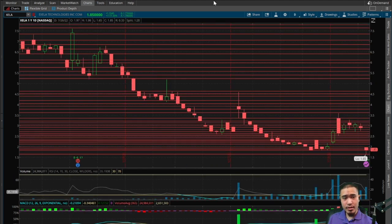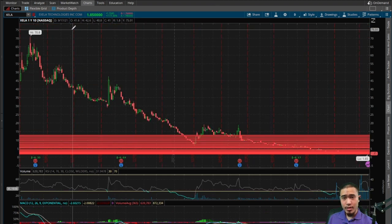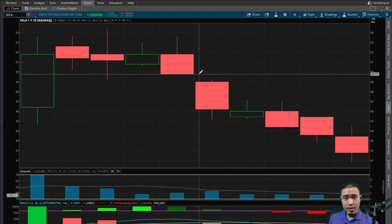Longer term, this is part of an even bigger cup and handle where it has the potential to go all the way back up to $109 or $156. So those are all bullish indicators telling us that the stock should come back up to one of those tops to complete the cup. And then we have a quadruple gap down.